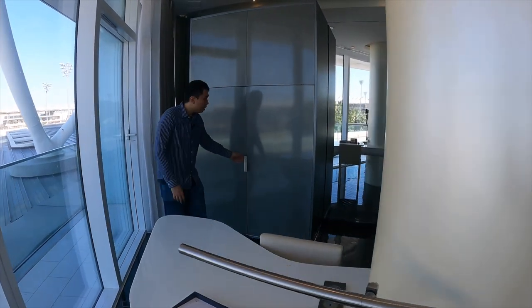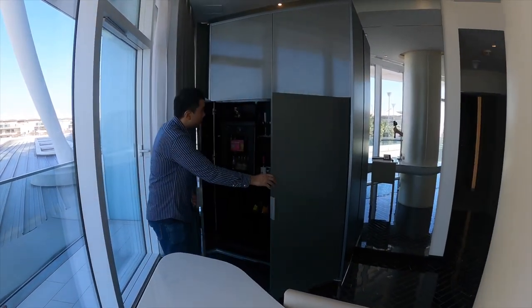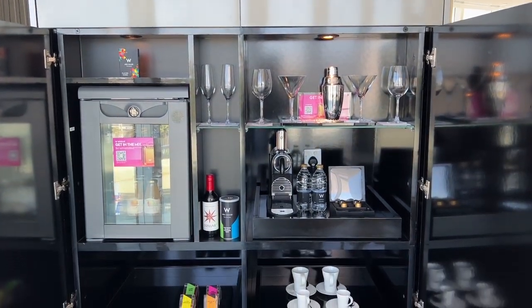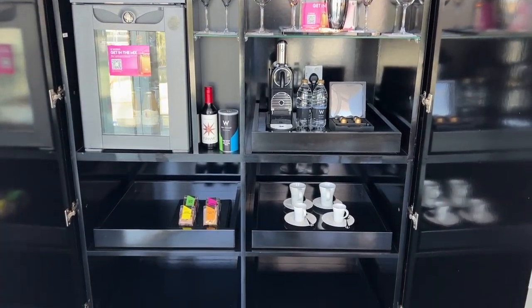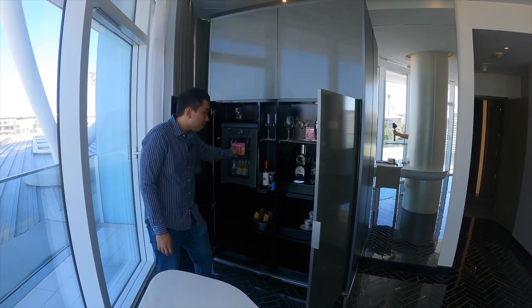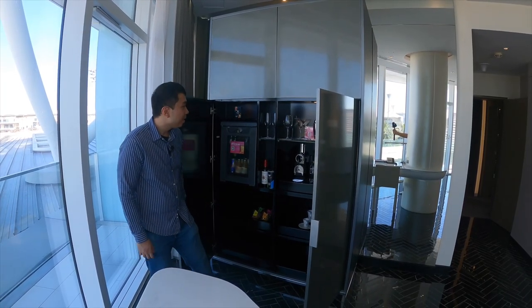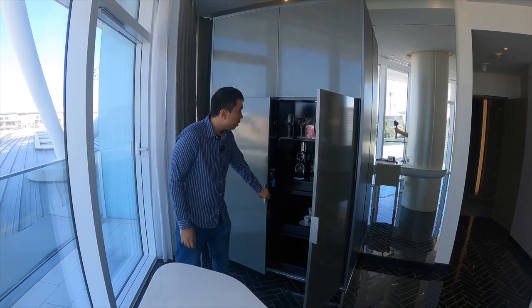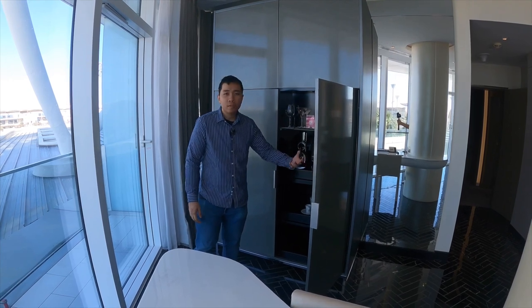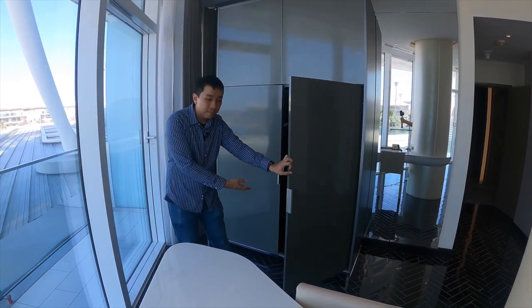Behind me is where the mini bar is — it's a fully stocked mini bar. Be careful: if you take anything from the mini fridge, it's automatically charged to your room, so look at the price list. It costs a bit much, I feel. There are complimentary water bottles here as well as an espresso machine with six capsules; you can request more if you wish. Cups are below.